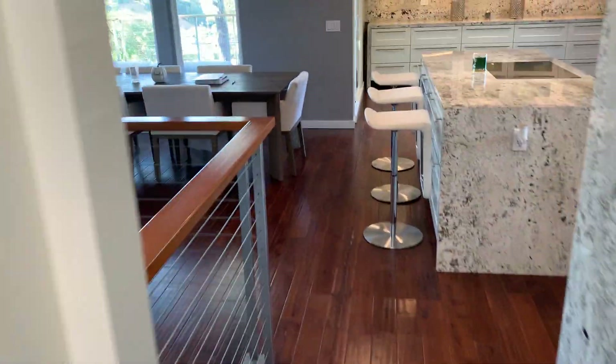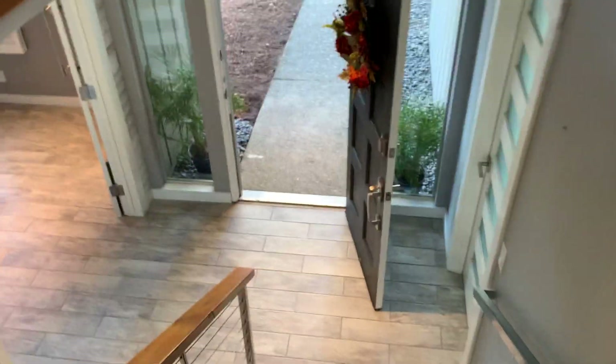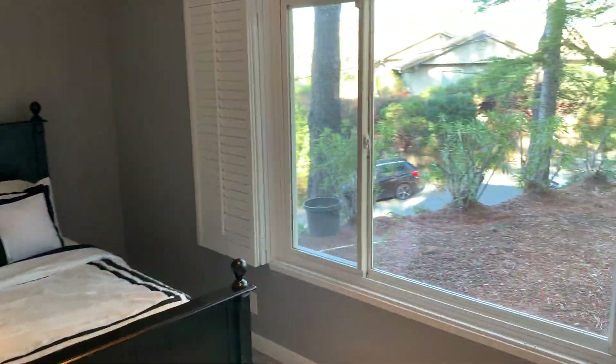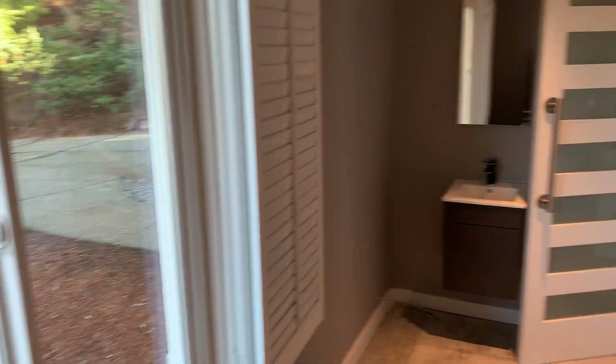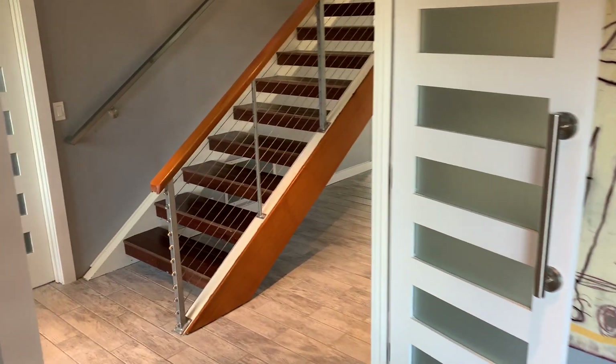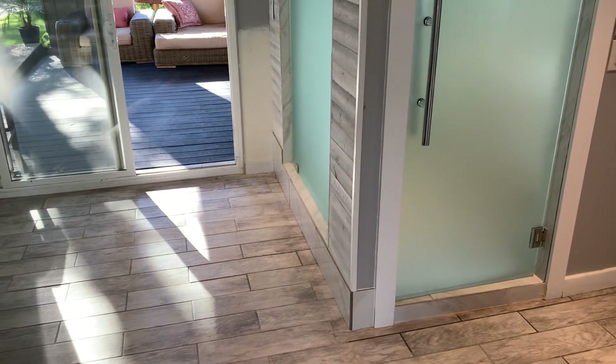As we head back downstairs, we have two full bedrooms plus an office downstairs. Back here at the front door, bedroom on the main level with nice big picture windows — even has a little vanity there. Two car garage through that door, finished garage. Ceramic tile planks here on this main level.